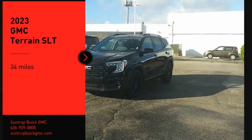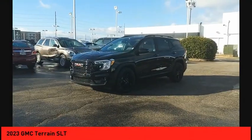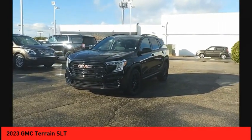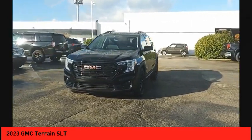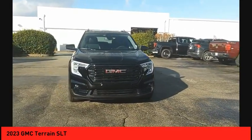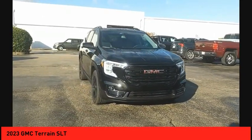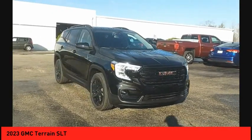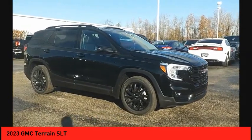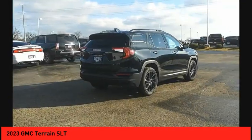Stop by and take a look at the 2023 Terrain. The GMC Terrain combines the benefits of a crossover with the style and functionality of an SUV. Terrain offers uncompromised capability, a balanced stance, and a commanding view of the road, letting occupants enjoy a confident driving experience. And an EPA-estimated 32-highway MPG is not bad either.